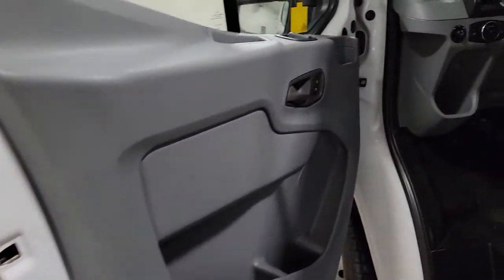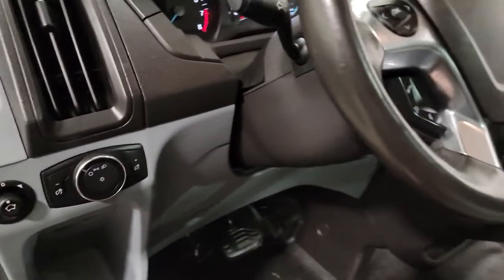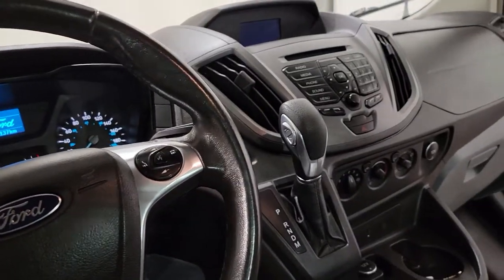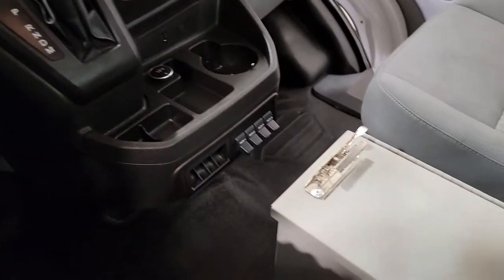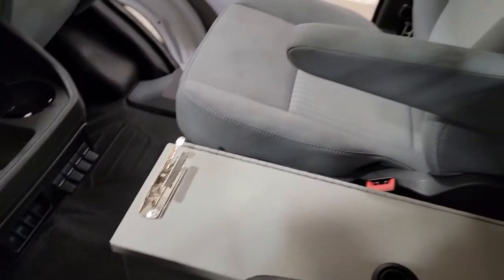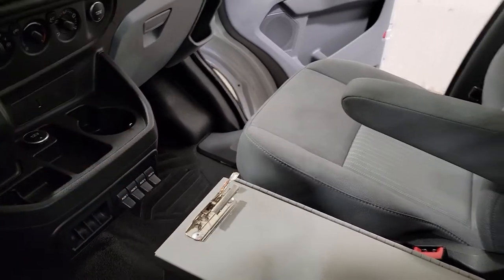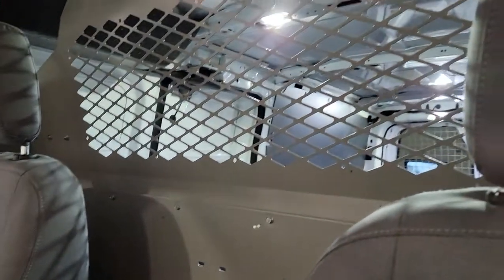Power windows, power door locks, power mirrors, air, tilt, cruise. The backup camera displays through the screen. There's also a center console with a clipboard, and some auxiliary switches to wire in beacons, auxiliary heaters, lights, power inverters — that kind of stuff.